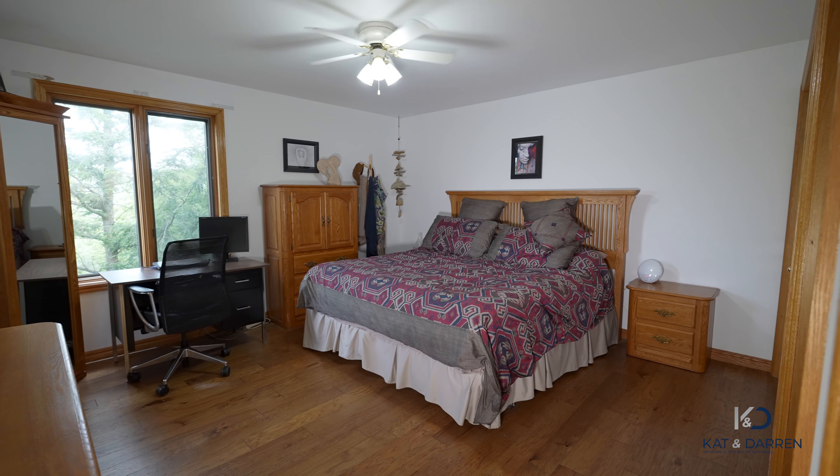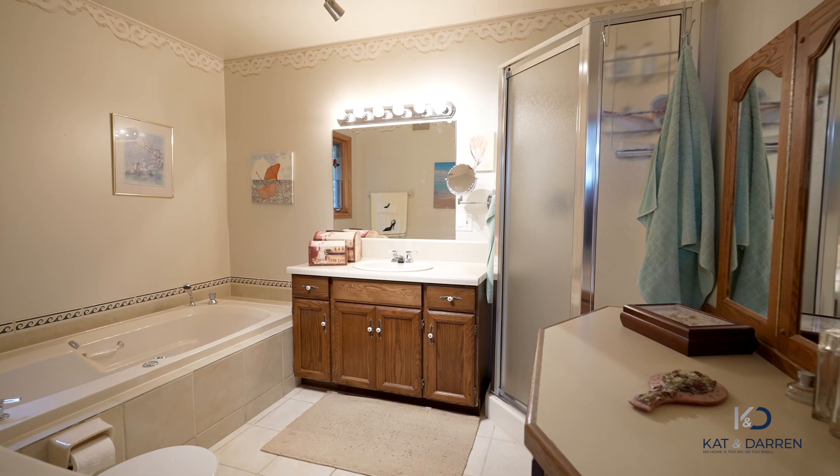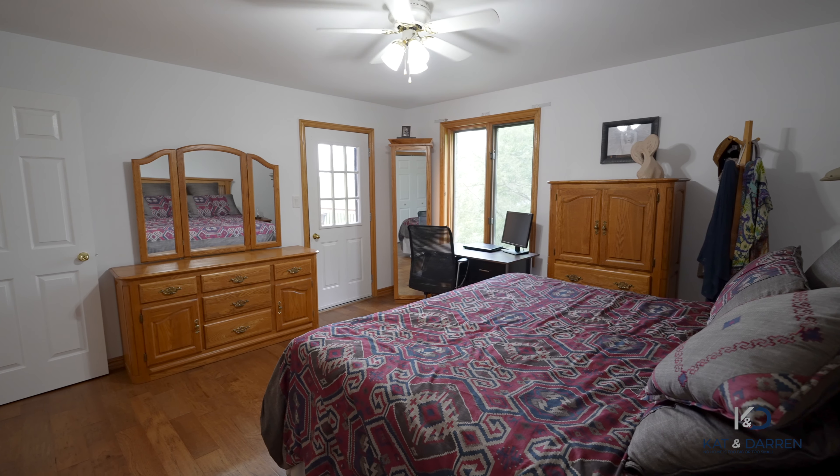Here we are in the primary room. We have a spacious ensuite that has a soaker tub, vanity, shower, and a cute makeup table. But that's not even the best part — we have an access door that leads you out to the upper deck.